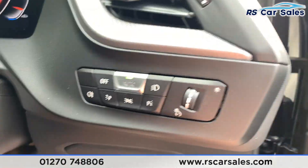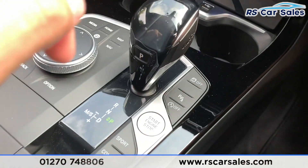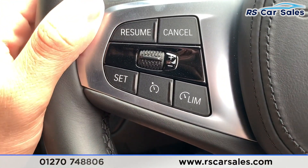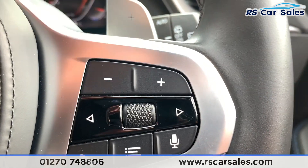Jumping inside the vehicle, you have your auto lights just down there. With your foot on the brake you do have keyless start. We also have the multifunction steering wheel with cruise control and speed limiter, and paddle shifters if you wish to take the car into manual mode.